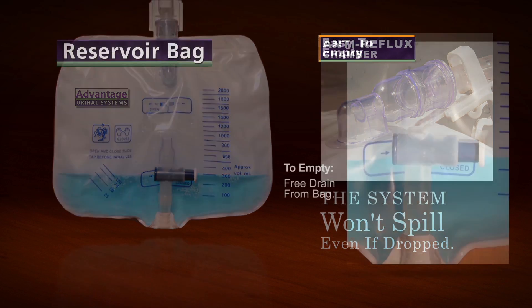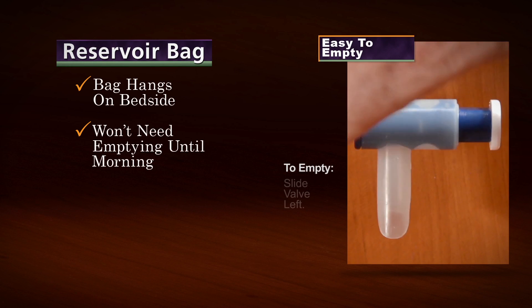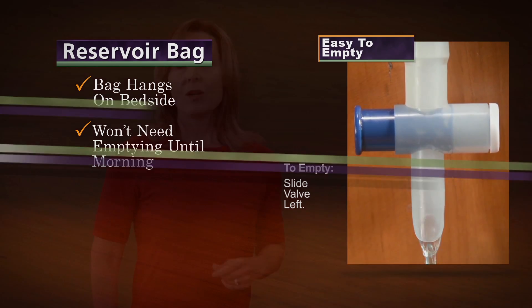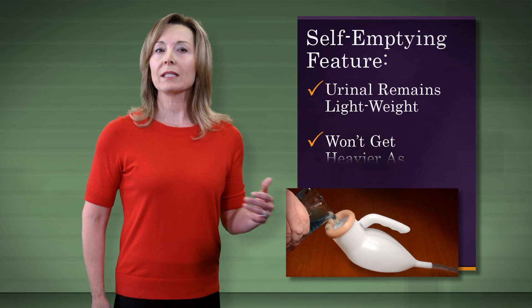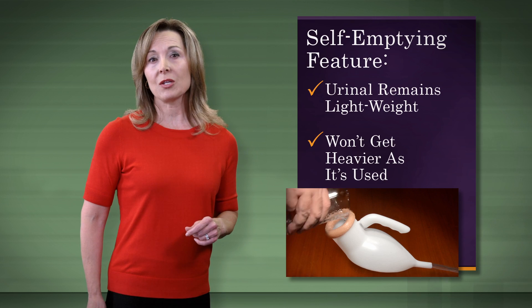The system won't spill, even if it's dropped. The bag can be hung on the bedside, and it won't need emptying until morning, even when used numerous times throughout the night. For those in a physically weakened state, the self-emptying feature keeps the urinal ultra-lightweight, only about 4 ounces, and it won't get heavier as it's used.